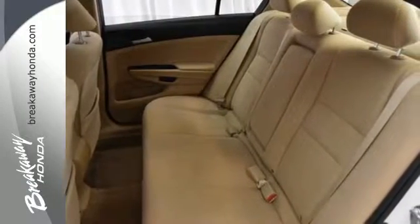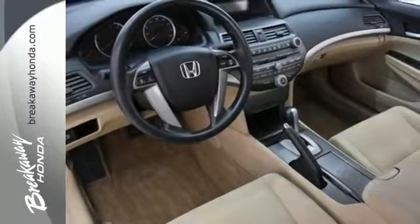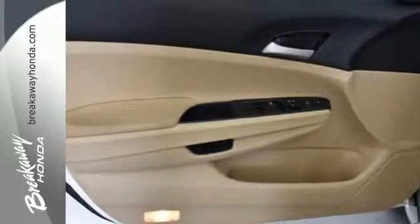It also comes with four-wheel independent suspension and keyless entry. Honda's commitment to safety is second to none. This Accord is an excellent choice. See it for yourself today.